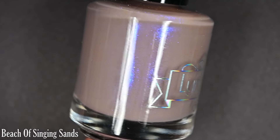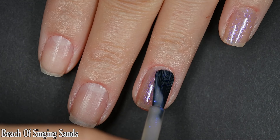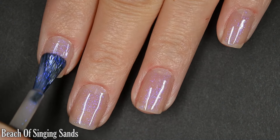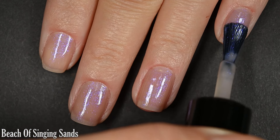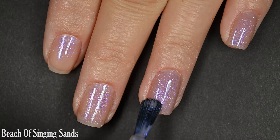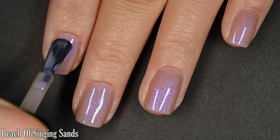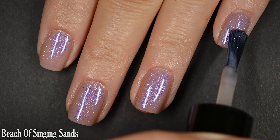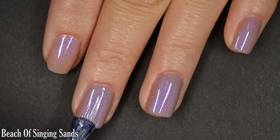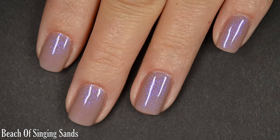Moving on to the Michigan Mysteries collection. First we have Beach of Singing Sands, described as a sandy taupe base with a blue to purple shifting shimmer. This is pretty sheer on the first coat. There are a couple in this collection that are quite sheer and don't build to 100% opacity, but I really like having just a wash of color with this super glowy shimmer on the nail. I would wear this in one, two, or three coats — it looks stunning each way. No issues with running, pulling, or staining, and the application is very even. It dries relatively glossy; top coat recommended for longevity. Nothing dries textured, nothing is difficult to remove, and this large particle shimmer is my new favorite thing.